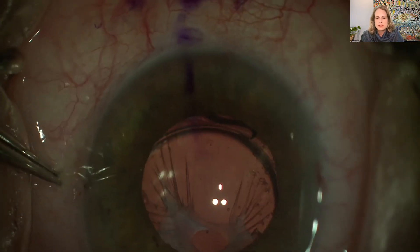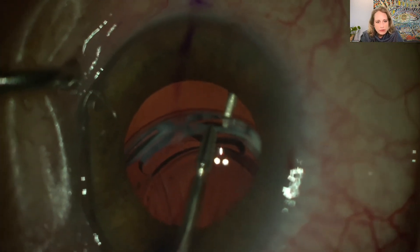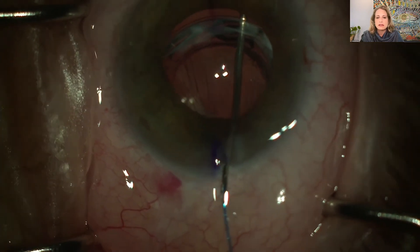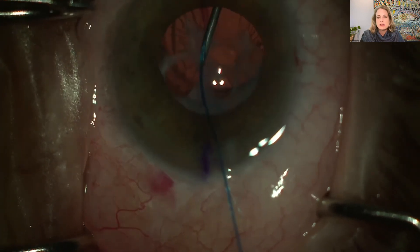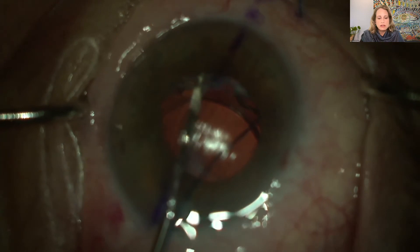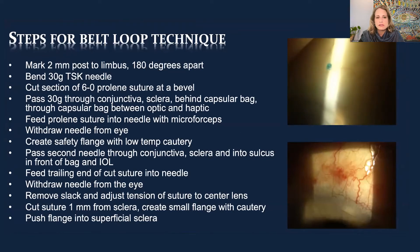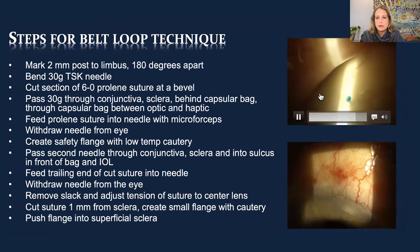This patient with retinitis pigmentosa had very aggressive fibrosis — you can see the CTR in the periphery. I'm going through the closed-loop haptic and externalizing it outside of a paracentesis, loading the suture externally. I've done this on mission trips where I don't have all my equipment, and it makes for a more straightforward procedure. Here are step-by-step instructions for the belt loop: mark two millimeters from the limbus 180 degrees apart, use the 30-gauge TSK needle with 6-0 Prolene, pass through conjunctiva and sclera, behind the optic through the capsular bag, then through the sulcus, and create small buried flanges.